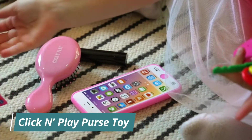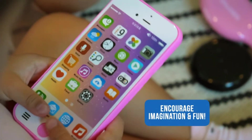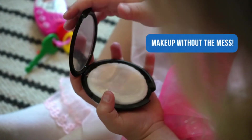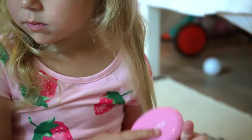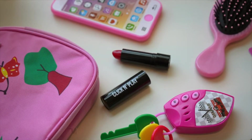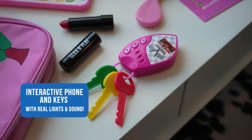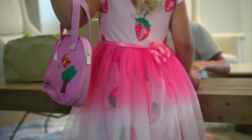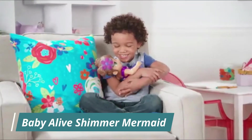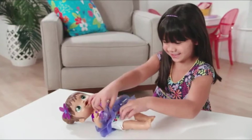Click and Play Purse Toy. Encourage imagination and fun. Make up without the mess. Perfect for preschoolers and toddlers. Interactive phone and keys with real light and sound. Supports creativity and cognitive development.